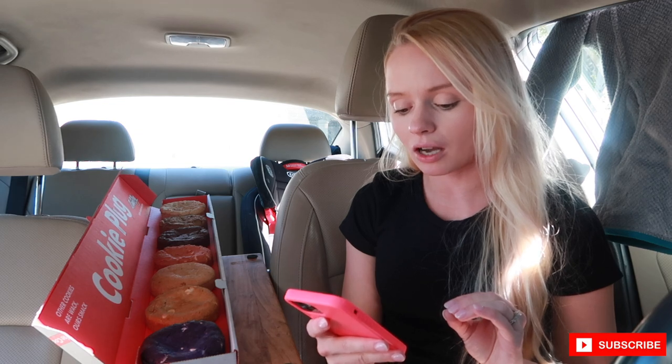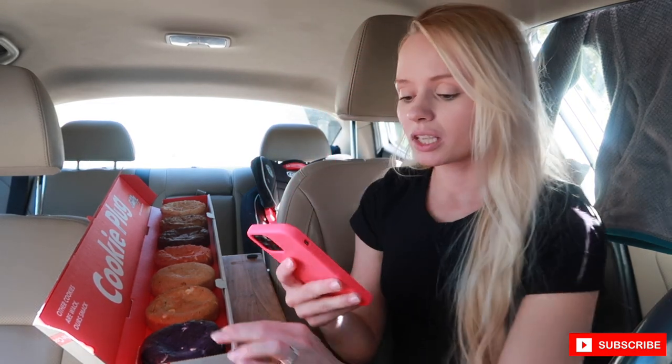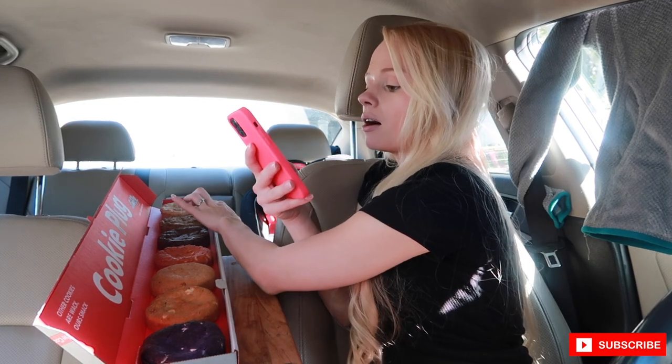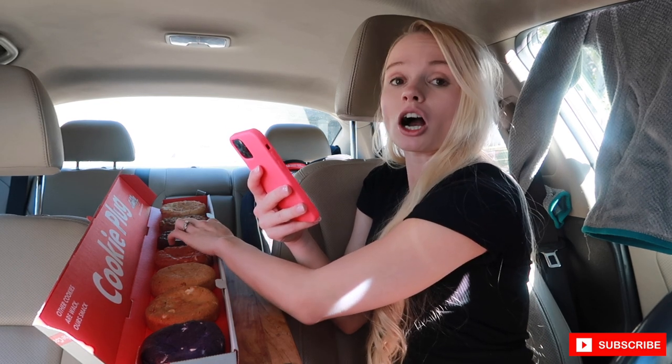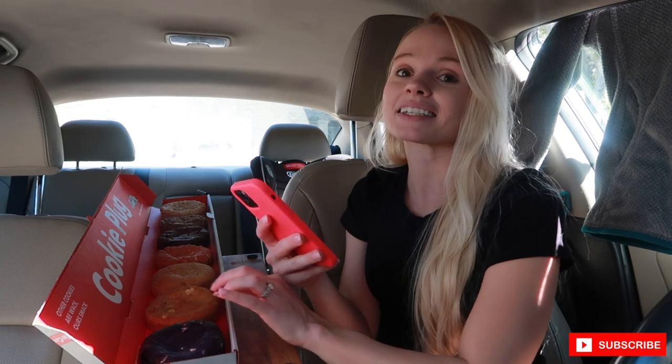I've been wanting to try these cookies for a long time. They have a specific one called the Slim Shady — it's like an M&M cookie — but they were completely sold out of that one. Looking at the menu right now: I got the Purple Haze, the Snickerdoodle, the Bam Bam, the Cookie Cookie Cream, the Chocolate XTC, the Pink Elephant, and the Mac Daddy.